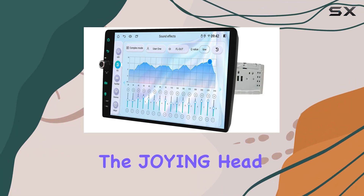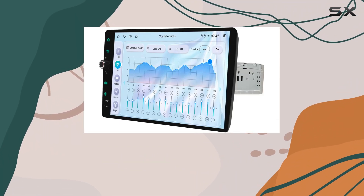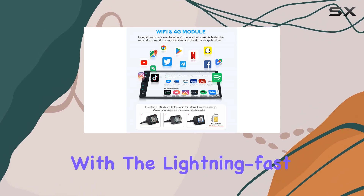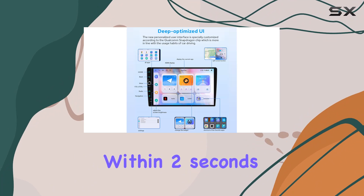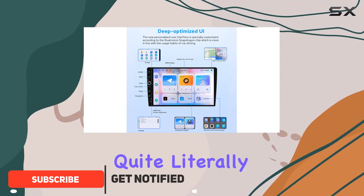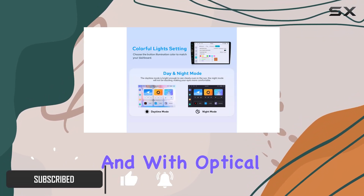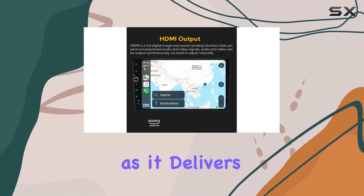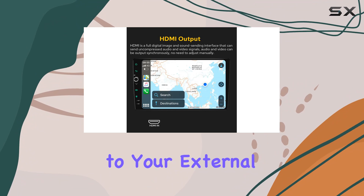Today, we're diving into the Joying Head Unit Android radio, packed with features that promise to elevate your driving experience. Let's start with the lightning fast boot up time — within two seconds, you're in the driver's seat, quite literally. And with optical fiber and coaxial digital output, audiophiles can rejoice as it delivers ultimate sound quality directly to your external amplifier.